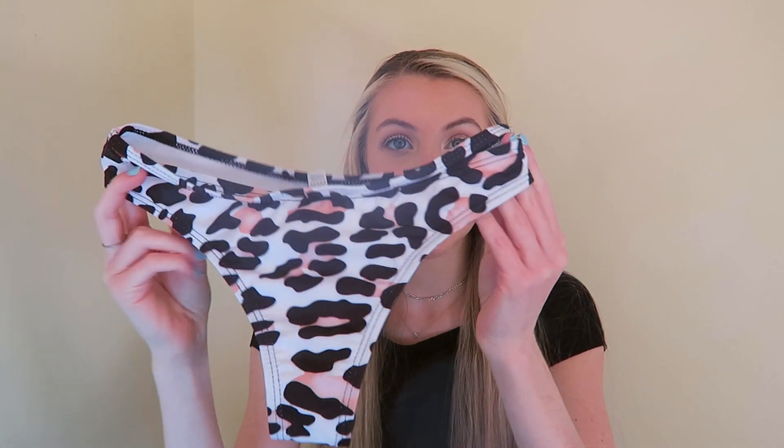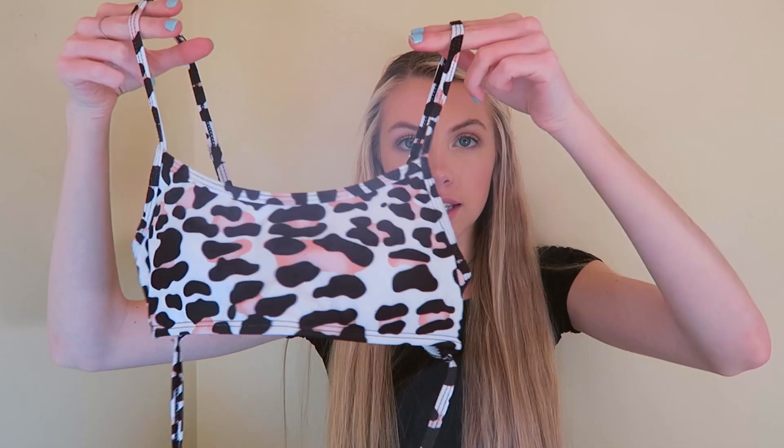Next I have a bikini and this is from Shea Butter Boutique. The bottoms are just like this with a little strap, and then the top has straps that go around your body. Really cute — I love cheetah right now.